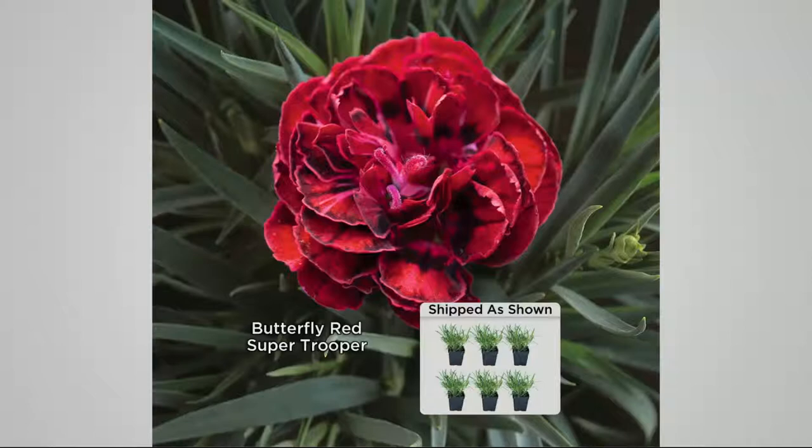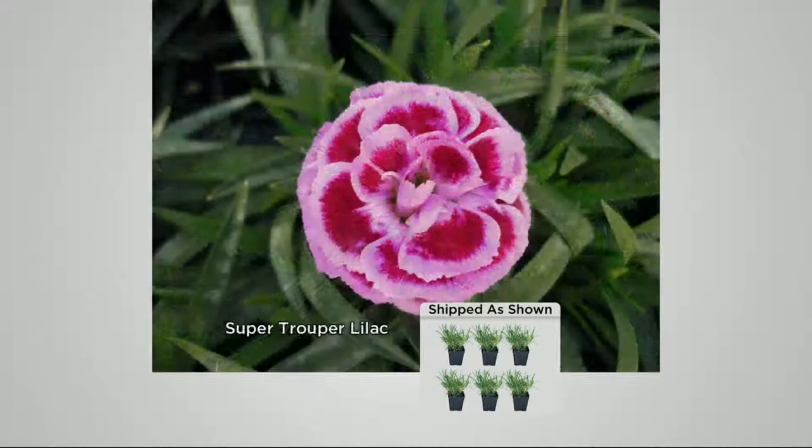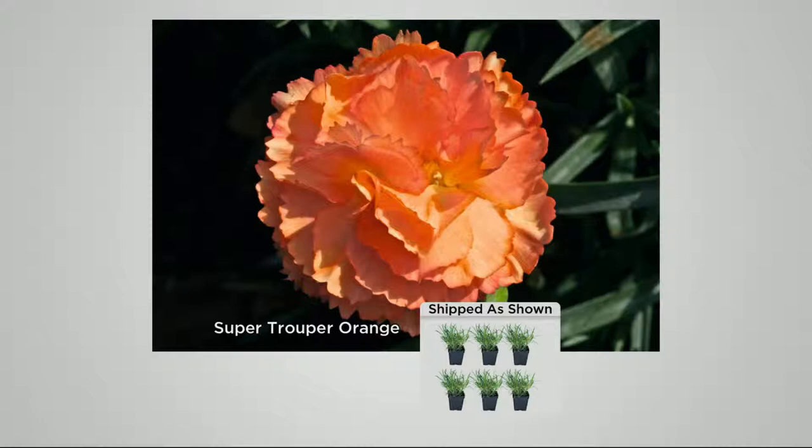Not only are these all insanely fragrant but they're all incredibly gorgeous colorful flowers. You see here these are really thick double flowers that are much larger than the typical dianthus. Not only are they larger, you're also going to have them flowering for three solid months starting in May all the way into August. A normal dianthus will grow about half that.